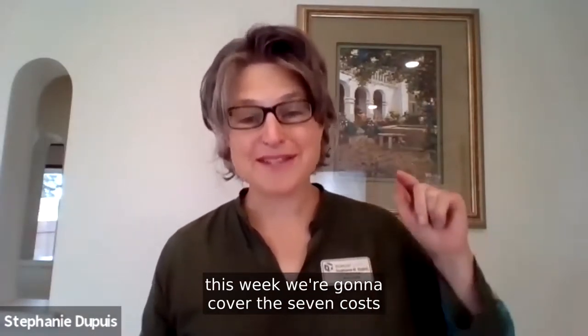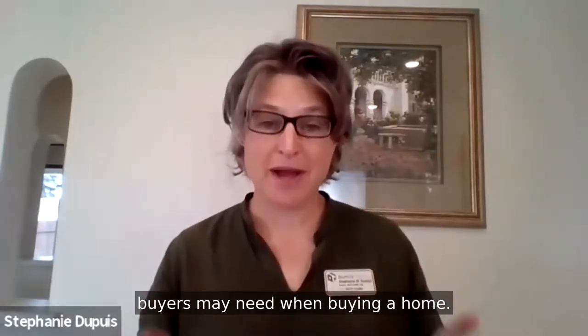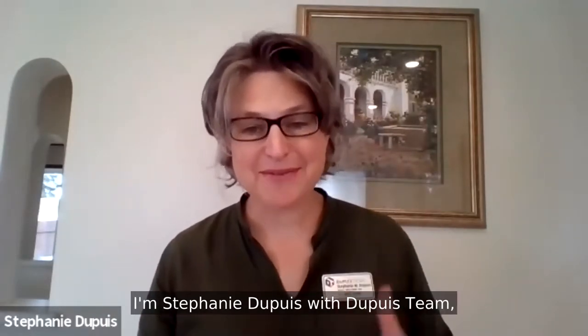Welcome to Kitsap County. This week we're going to cover the seven costs buyers may need when buying a home. I'm Stephanie Dupuis with Dupuis Team at Keller Williams West Sound in Silverdale, Washington.